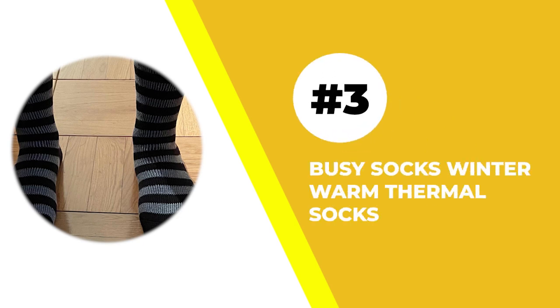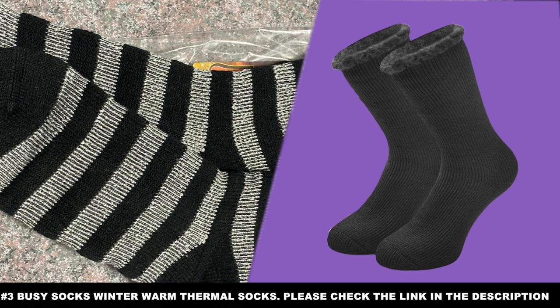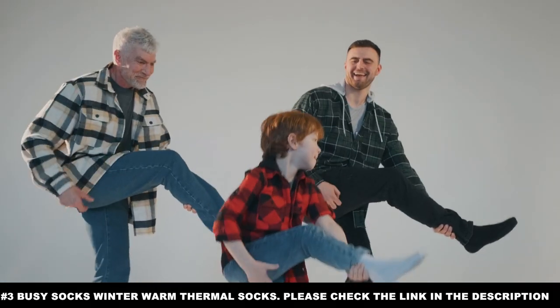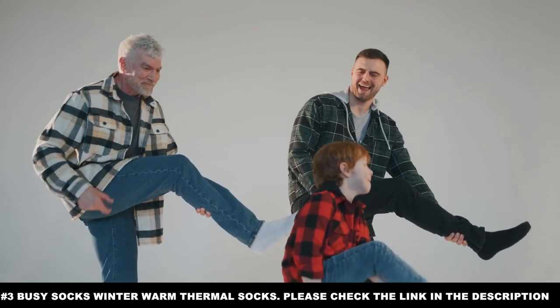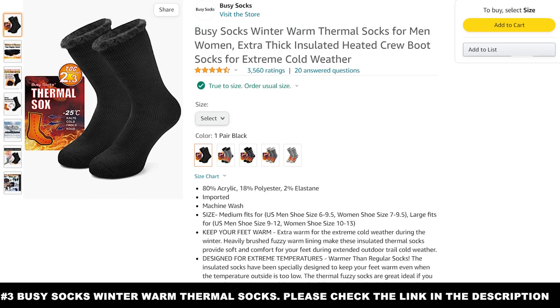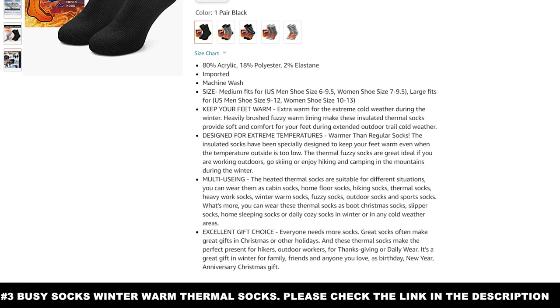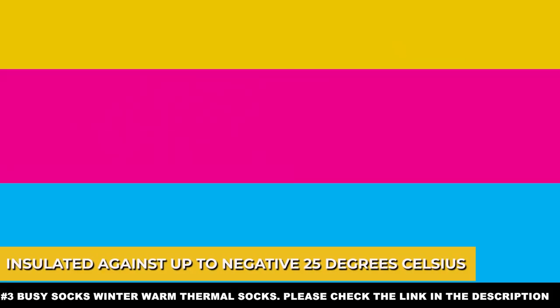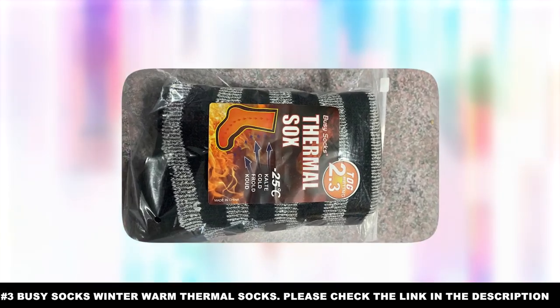Number three: Busy Socks Winter Warm Thermal Socks. Most thermal socks will work in most conditions, but only Busy Socks Winter Warm Thermal Socks will work in the absolute worst conditions. This is because they specialize in dealing with the winter. Busy Socks have made their thermal socks insulated against up to negative 25 degrees Celsius.